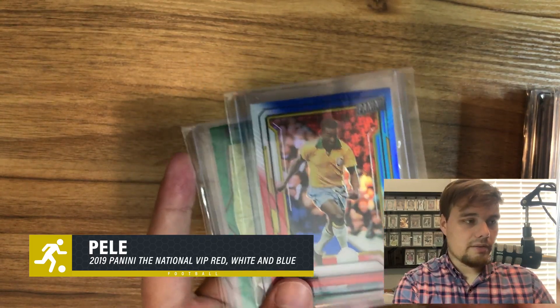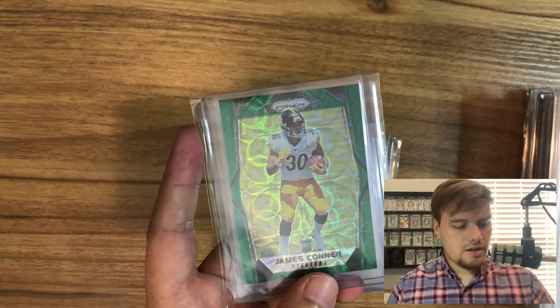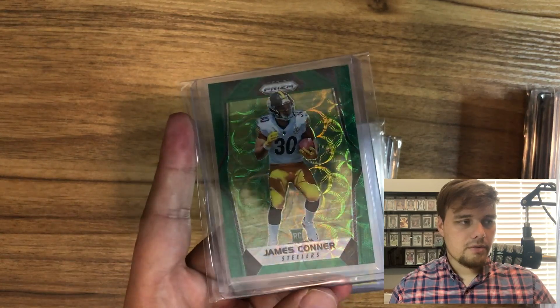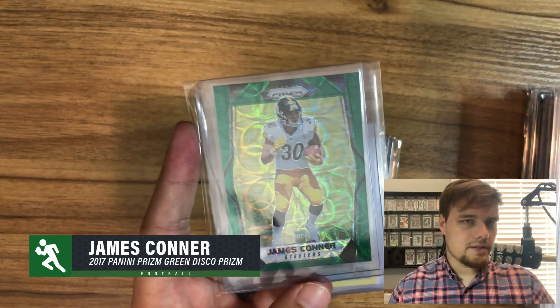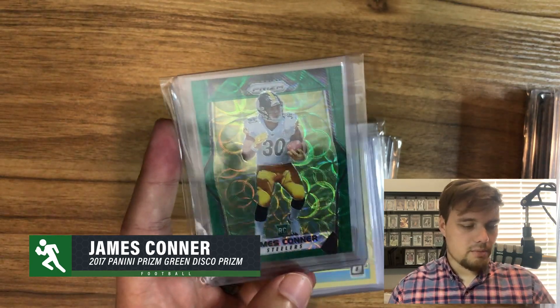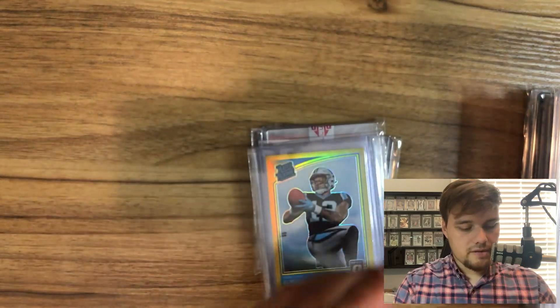James Connor is another player I'm big on right now. I think he's going to benefit from Ben Roethlisberger coming back, and people just like his story. It's also a big market in Pittsburgh, so I think that's a good investment there.